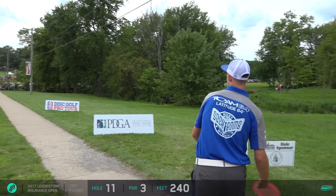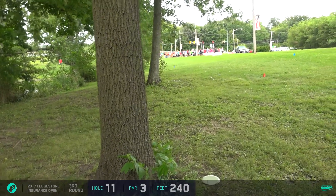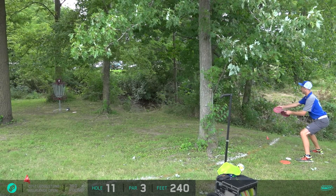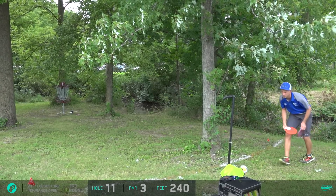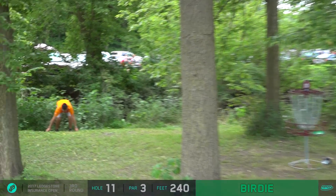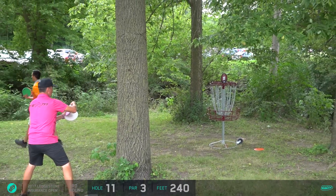Great shot — took it way wide with something very overstable, parked it with a forehand right there in the circle. Now we've got Rick, who probably has the best forehand out of the group. Rick wanted to touch that USA banner but hits a tree a little short — he's got a putt just inside the circle. It's a straddle putt, not quite the side he usually likes. Didn't quite get that up enough — maybe the wind knocked it down.